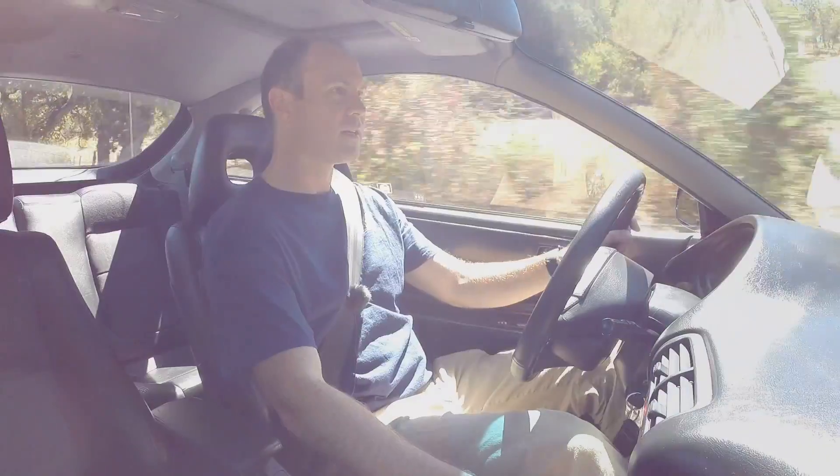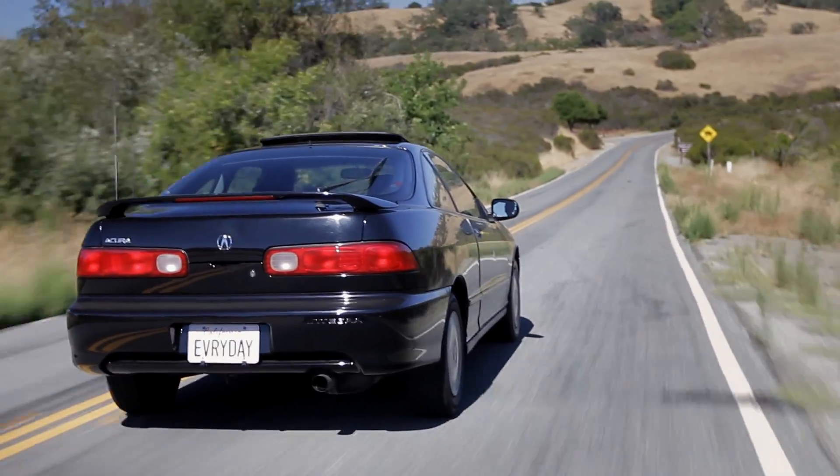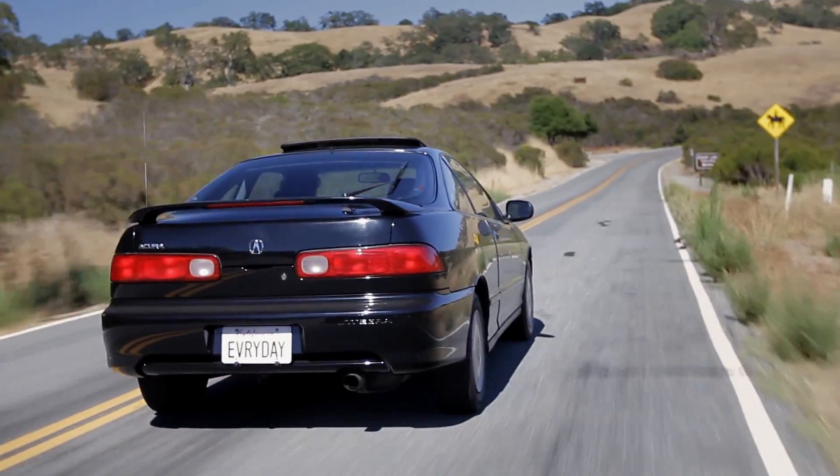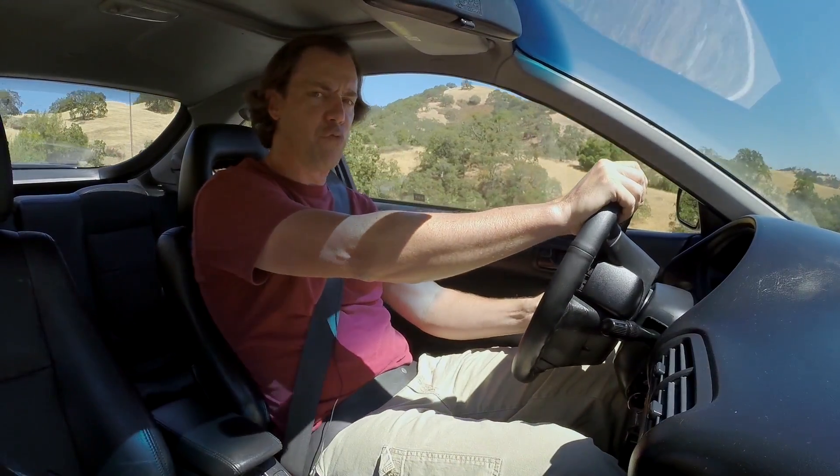I asked the owner why he's kept this car completely stock. And he said it's to save the Integra name and keep it as intended as the engineers designed it. He wants to show off the way they really were.